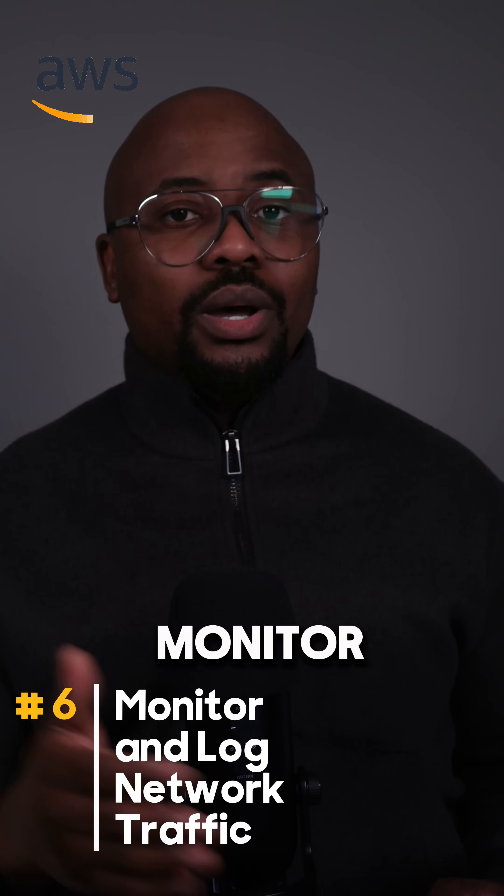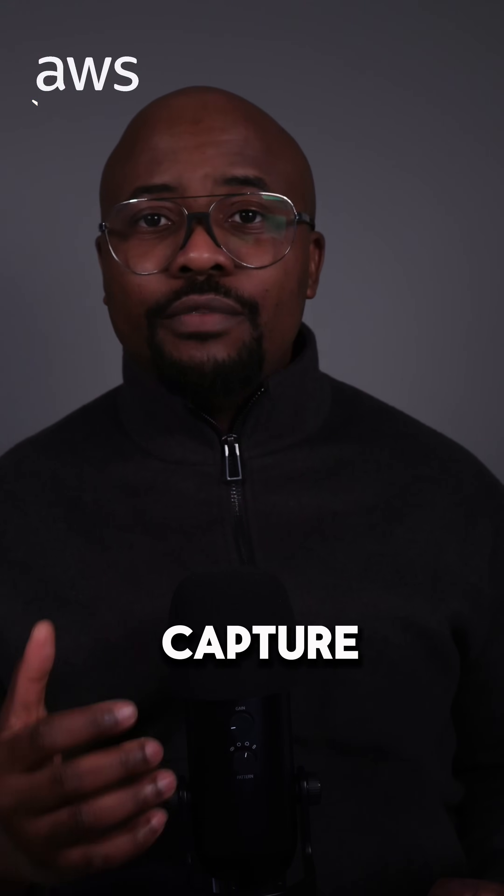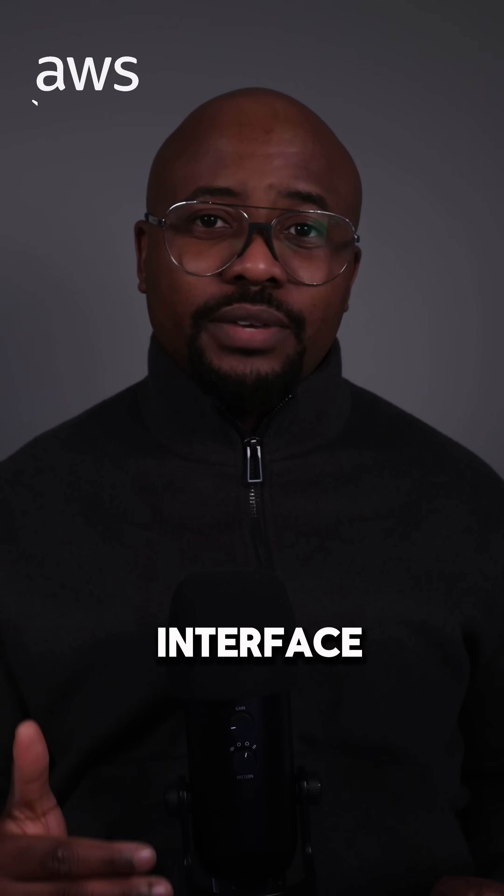As a sixth point, you can monitor and log network traffic. You can utilize VPC flow logs to capture information about the IP traffic going to and from your network interfaces in your VPC.